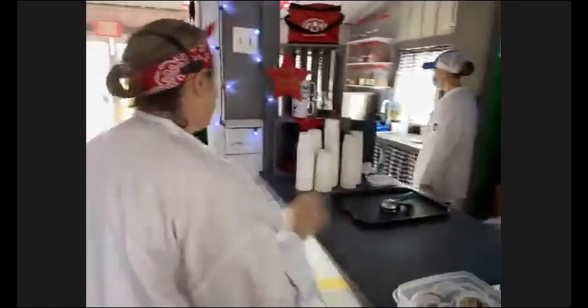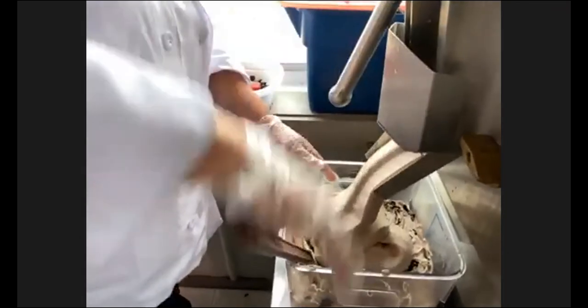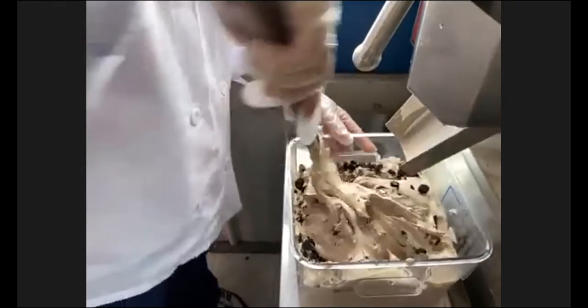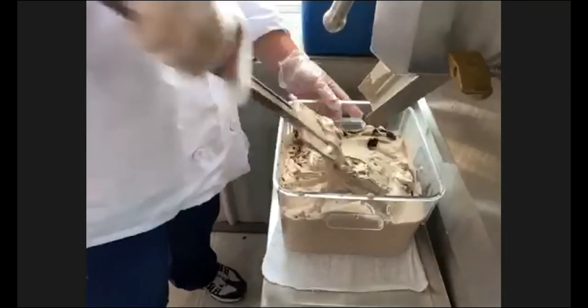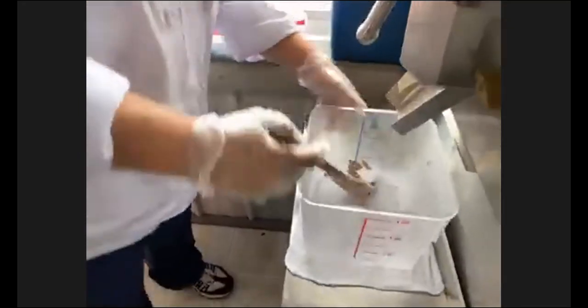The ice cream is ready to come out of the machine. We put it in as a liquid, and now we're seeing it come out as a semi-solid. About 14 minutes ago we put it in as a liquid — now it's coming out with a soft ice cream texture, but it's going to freeze into hard ice cream once we get it into the big cold freezer. She's also mixing in the Oreos now, because we don't want to put the Oreos in the machine since the machine would pulverize them. You still want those chunks when you're eating your ice cream, so we mix them in as it comes out of the machine.